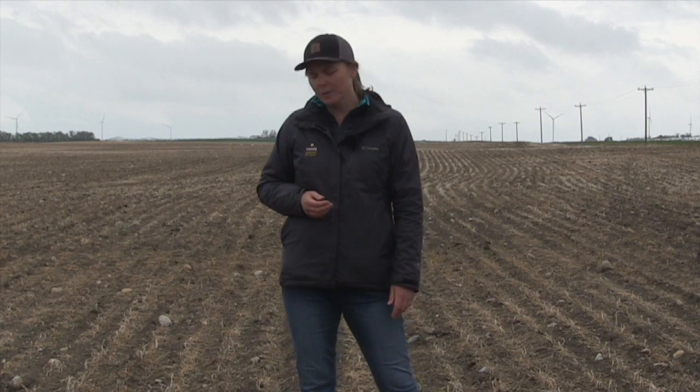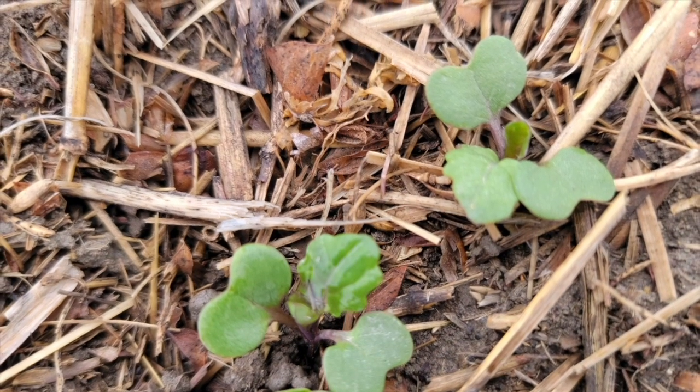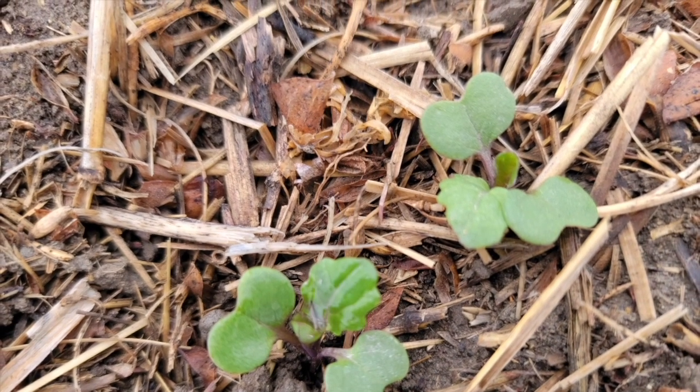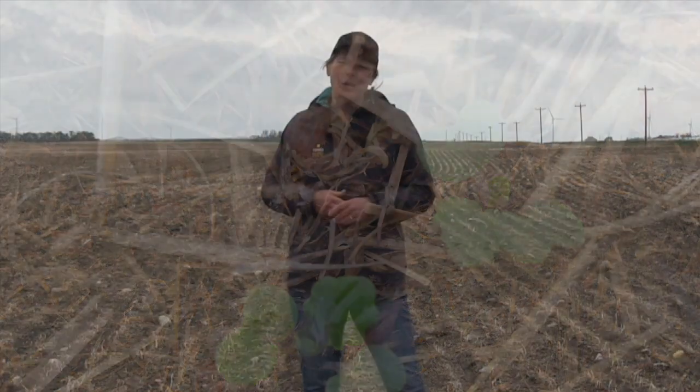They go to canolacounts.ca — it's housed on the canola calculator site as well. The tool is partly about collecting data so we can annually map emergence and density over the prairies, but in equal part it's also to encourage everybody to get out and count plants and make it part of their regular routine in the springtime.